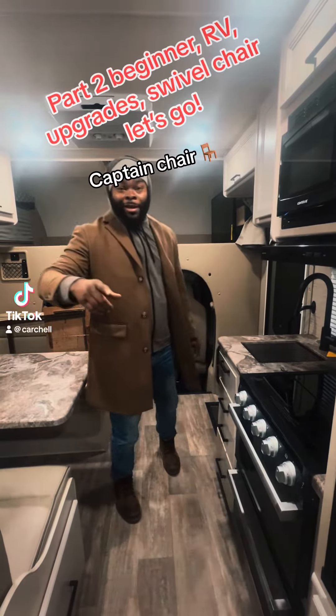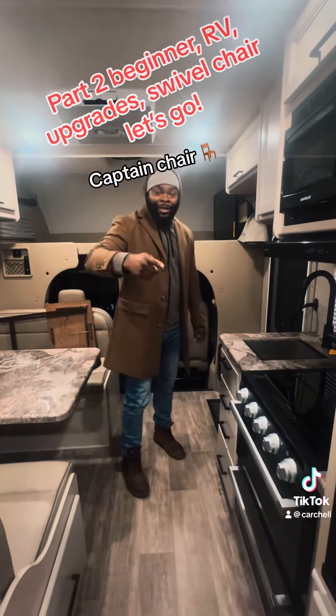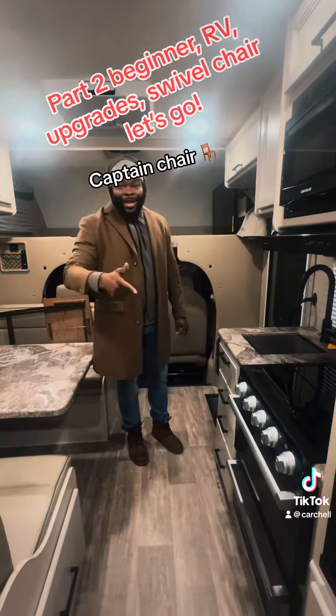Captain Chair, RV Upgrades, Swivel Chair — Let's Go! Beginner RV Upgrades, Let's Go! Swivel Chair, Part 2.